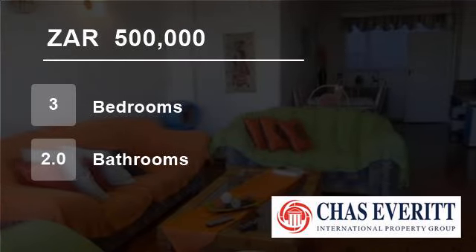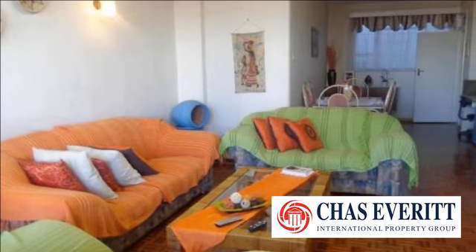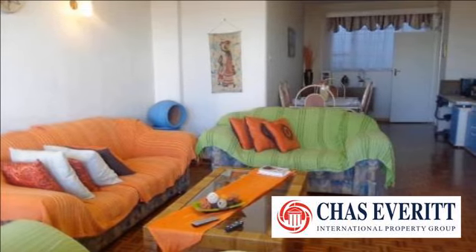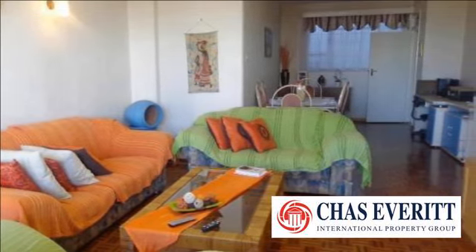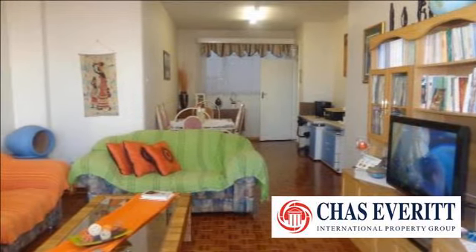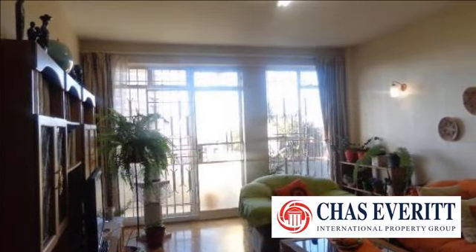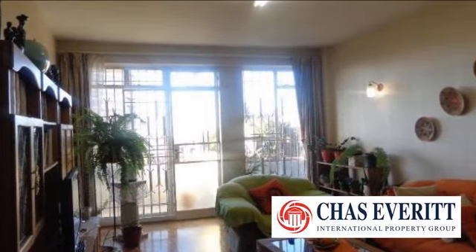Welcome to this three-bedroom flat for sale in Berea, Johannesburg, South Africa, for 500,000 rand. Beautiful and larger than usual apartment, ideal for rental or for a large family. Priced below market value, this spacious 153 square meter property is a great opportunity.